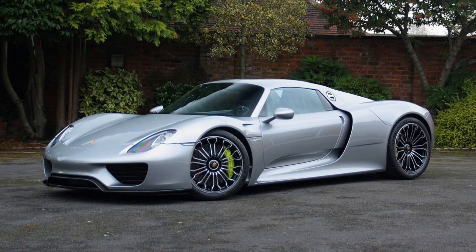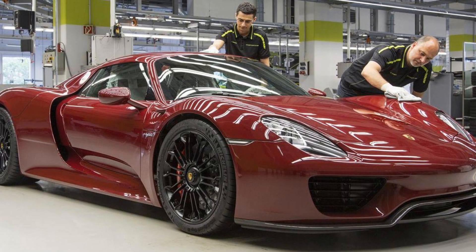Another downside of owning this exclusive vehicle pertains to maintenance costs associated with keeping it in pristine condition. Like most high-performance cars, the Porsche 918 Spyder requires routine maintenance and specialized care to ensure optimal performance, often at a considerable expense for owners.